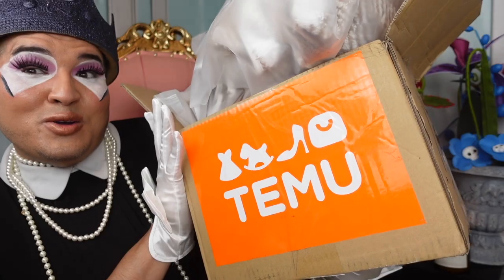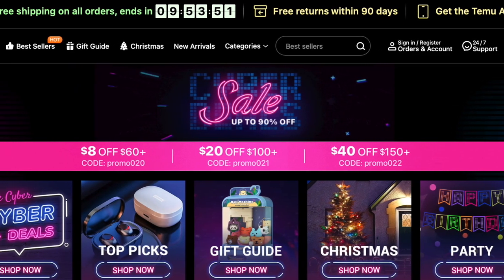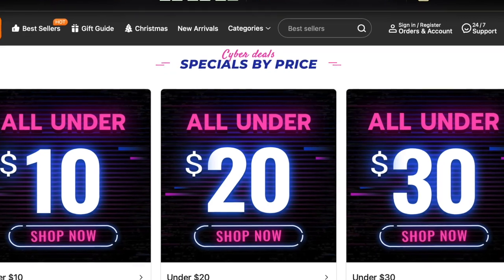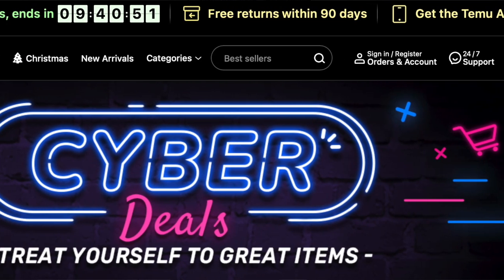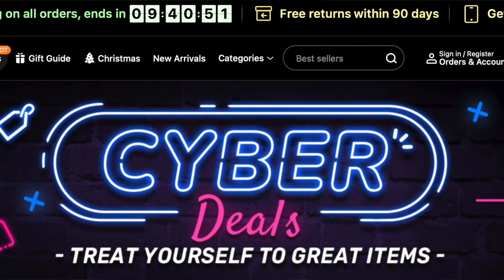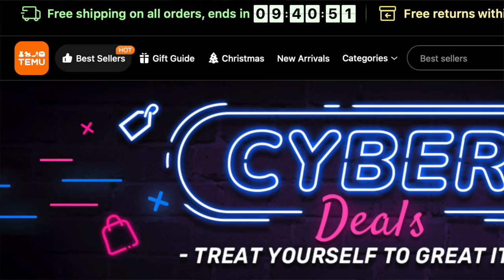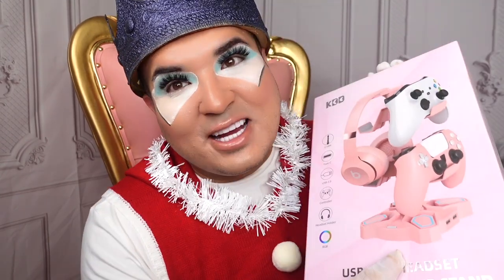Y'all liked the Temu video so much I want to get more, so thank you to Temu for sponsoring this video. I'm going to show you what I got. A lot of my Christmas shopping has been done at temu.com — I bought so many family members and friends gifts from there. They're having a huge Black Friday Cyber Monday sale, so definitely check it out. The link is down below and you can save with my code.